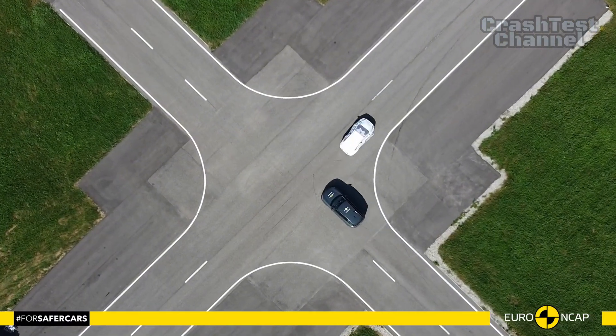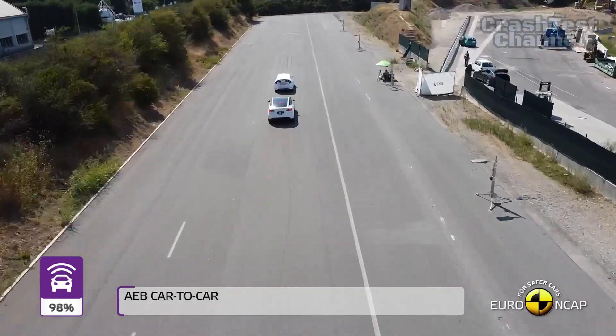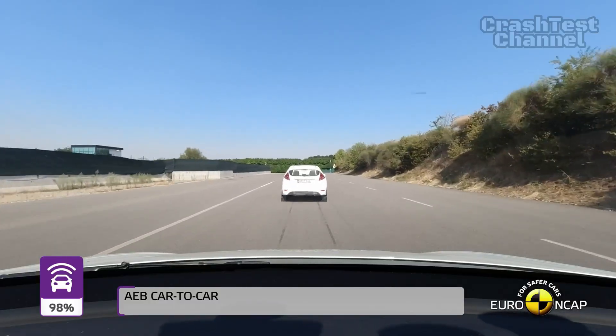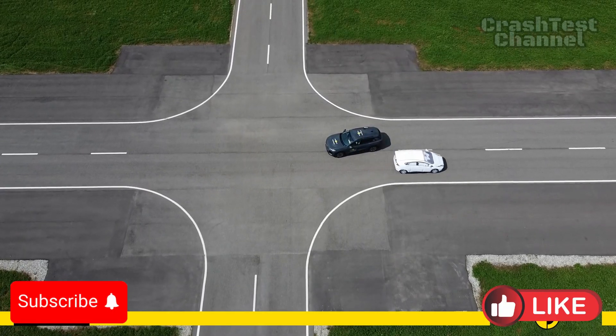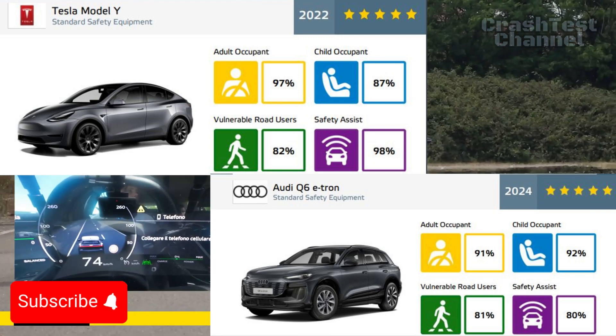So which one should you choose? If you're looking for a well-rounded EV with a strong focus on crash safety and advanced collision prevention technology, the Tesla Model Y is a standout option. However, if premium safety features like submersion readiness and a luxurious build matter to you, the Audi Q6 e-tron is worth considering.